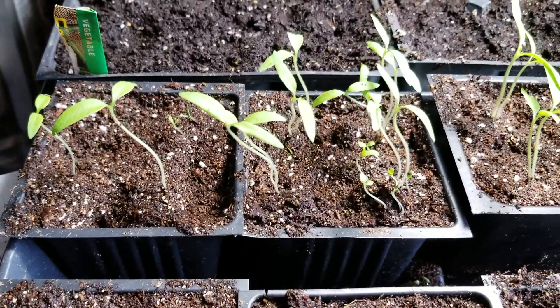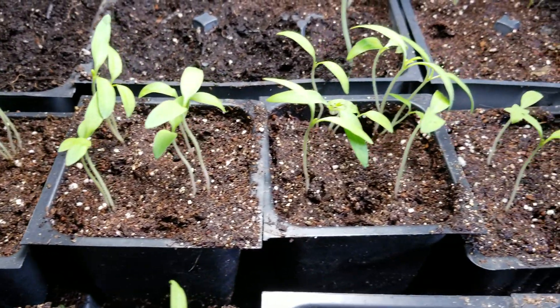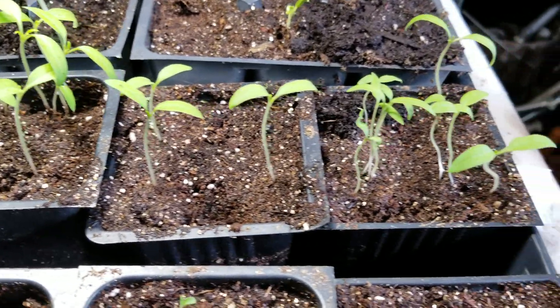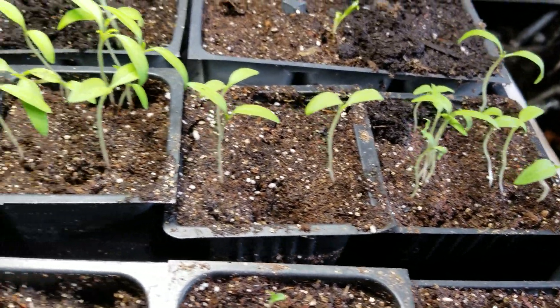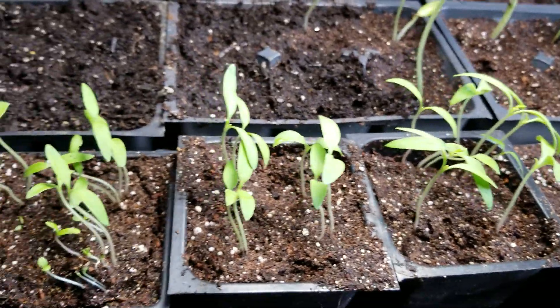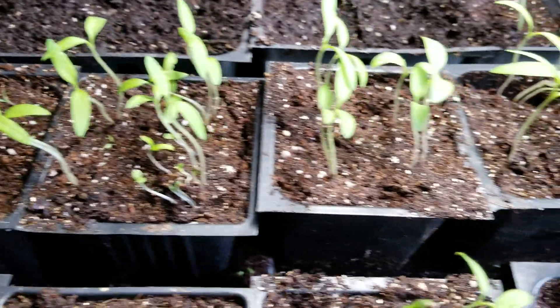Tomato plants look fantastic, nice and healthy. This brand is Delicious Tomatoes — it's a new brand I'm growing. I will be growing Celebrities too. Celebrities are my best; nothing touches a Celebrity plant.